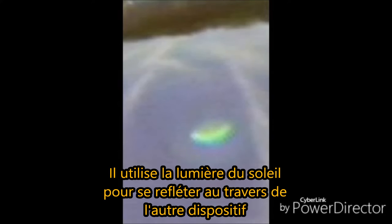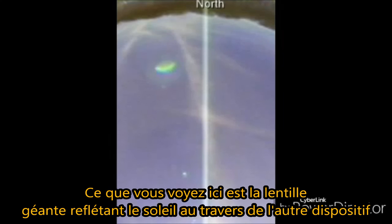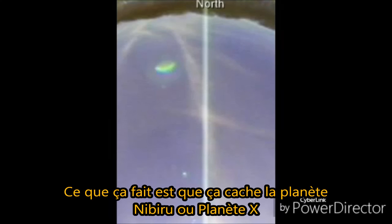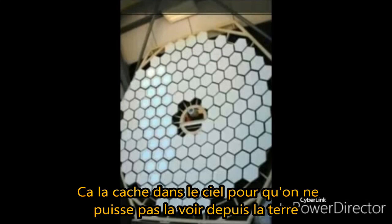It is actually using the Sun's light to reflect through the other device. This is mind-blowing. Have you gone outside lately and felt the Sun literally searing your skin after only being out there for a few minutes? Well, folks, this is the reason why. What you're looking at on your screen right now is that giant lens focusing the Sun's rays through the other device. What it does is cloak or hide Planet Nibiru, aka Planet X, so we cannot see it from Earth. Take note everybody — we are being lied to.